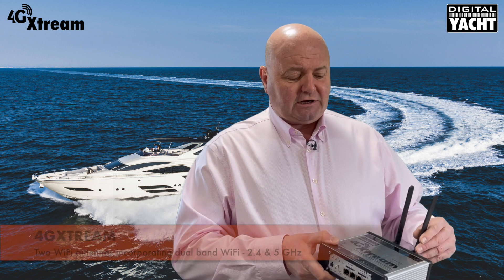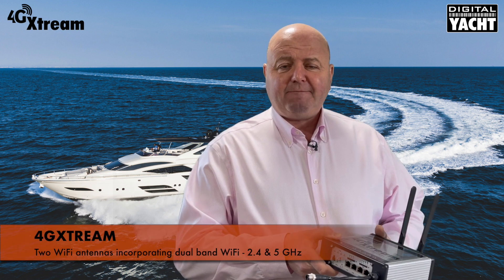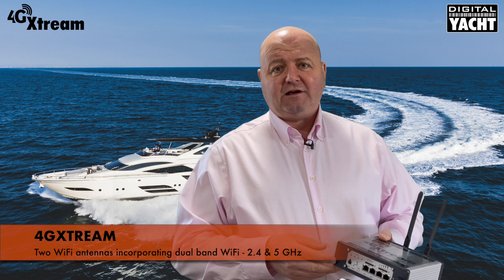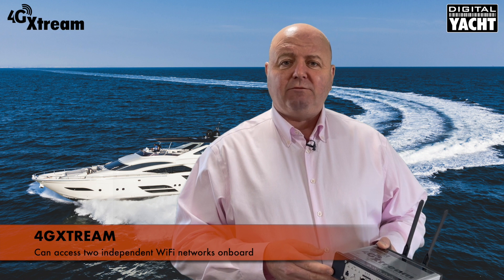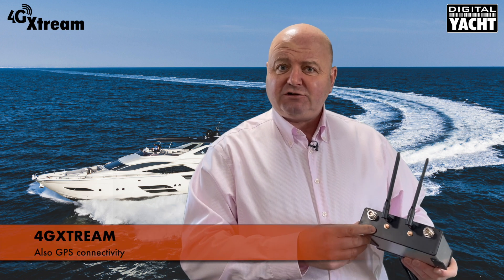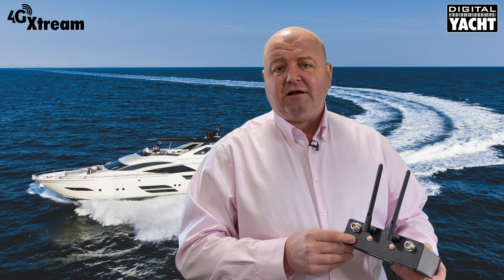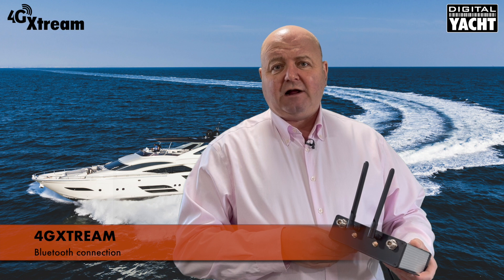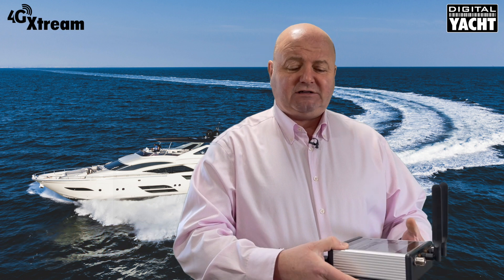You'll also notice that there are two Wi-Fi antennas supplied with the unit. That's because it incorporates dual-band Wi-Fi — 2.4 and 5 gigahertz — so you can have two independent Wi-Fi networks on board the boat. There's also connectivity for GPS, with an internal GPS which is great for tracking and IoT-type applications, and a Bluetooth connection as well, which will allow you to connect to Bluetooth devices in the future.